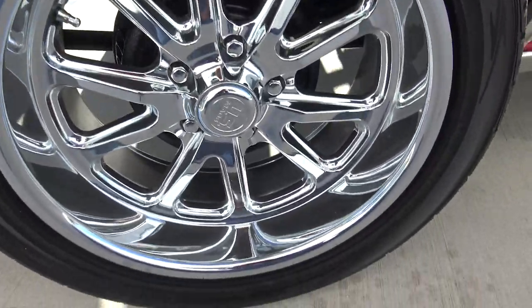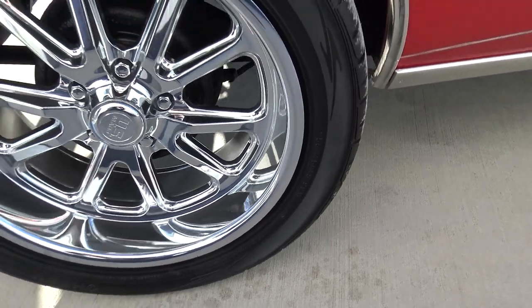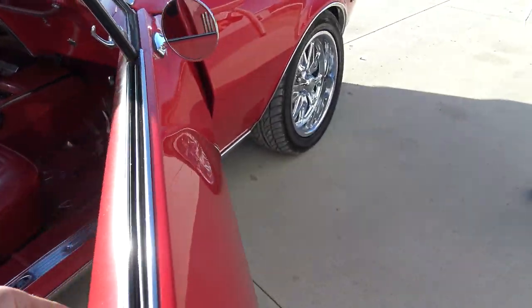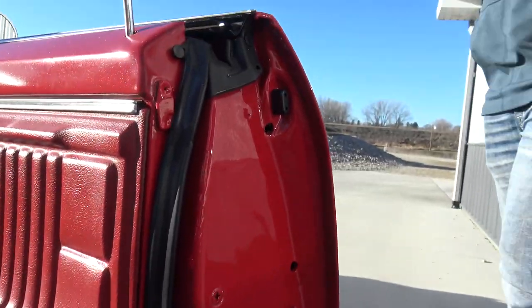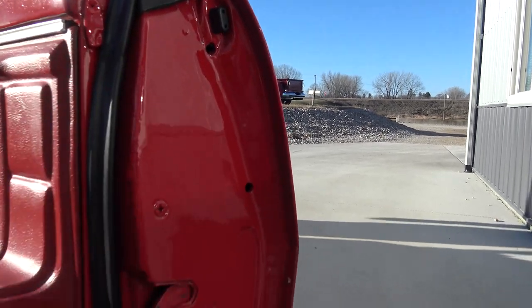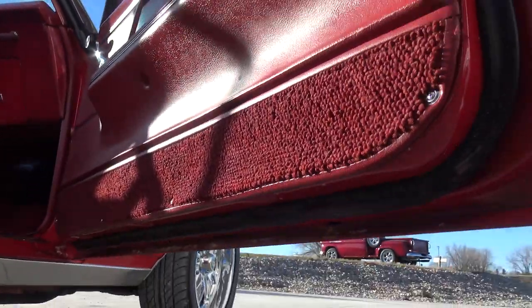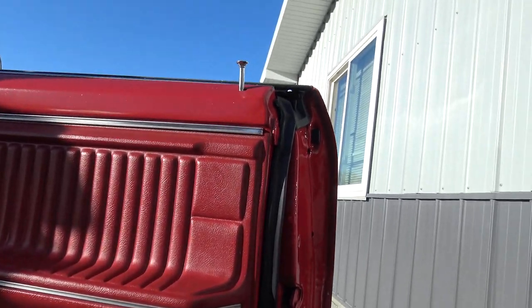As far as our tire size goes, we've got 255/45/18s on the back, and they really fit that wheel well nicely. And 17s on the front. As we come in here to the door jamb, it's got new stoppers, new rubbers. The corner of the door is absolutely mint. Bottom of the door looks nice. Original red car — never been any other color besides red as far as I can see.